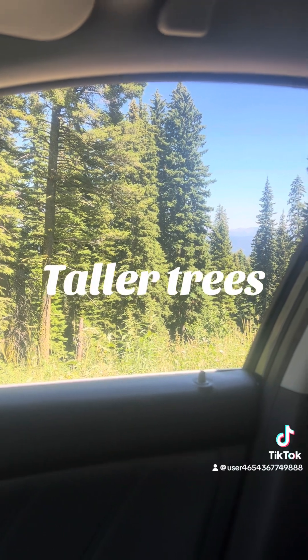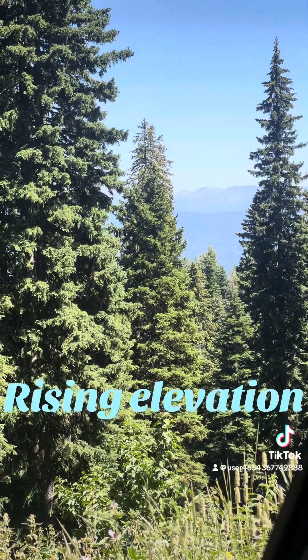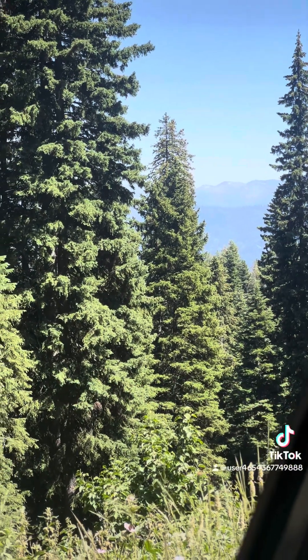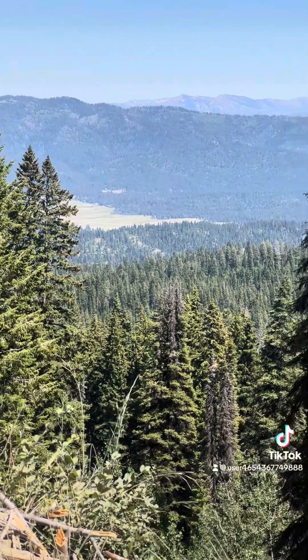We still have tall trees, though we are starting to get to that higher terrain. We're starting to get closer to the top of the mountain. The town of Cascade is somewhere far down there.